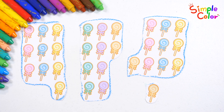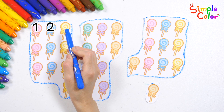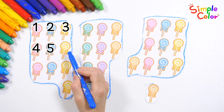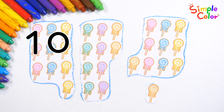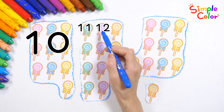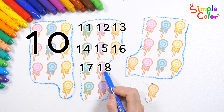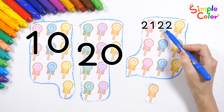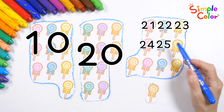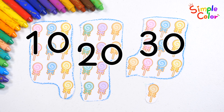Now let's count how many lollipops there are in total, writing the numbers as we go: 1, 2, 3, 4, 5, 6, 7, 8, 9, 10, 11, 12, 13, 14, 15, 16, 17, 18, 19, 20, 21, 22, 23, 24, 25, 26, 27, 28, 29, 30, 31. There are 31 lollipops in all.